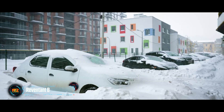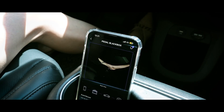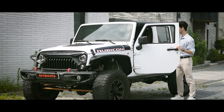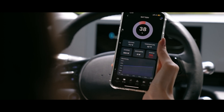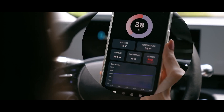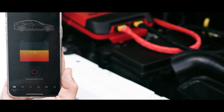The Revenant B system will restore the charge of even a completely dead car battery in just one minute. A single command from your smartphone is enough to start the process, and there's no need to get out of the car. Thanks to its smart features, the Revenant B will also inform you about the temperature, voltage, power, and other parameters of the battery.